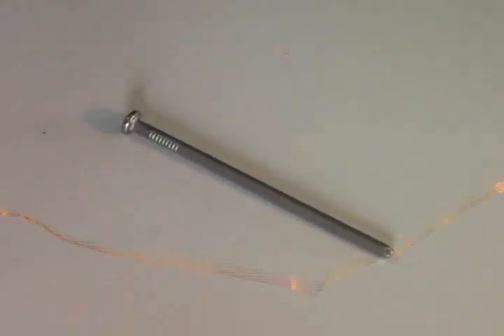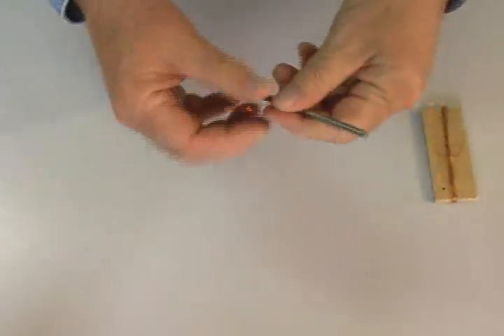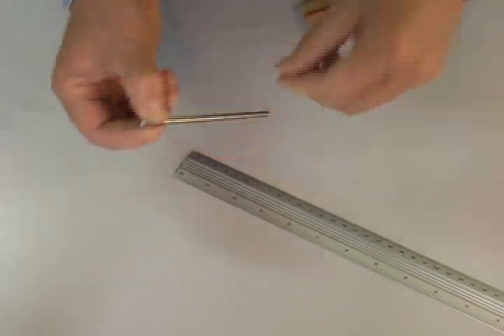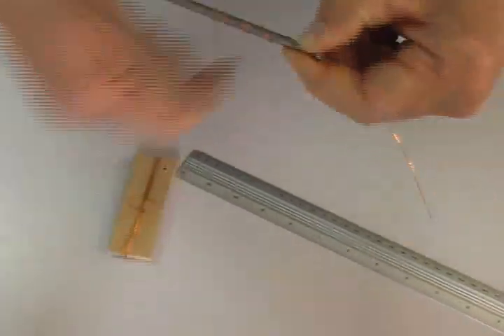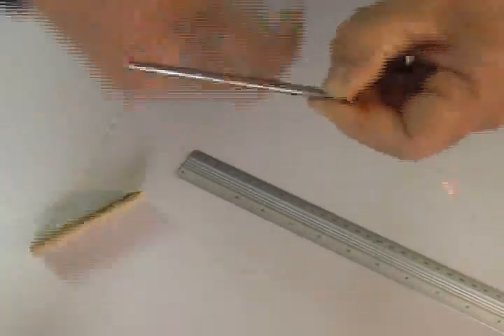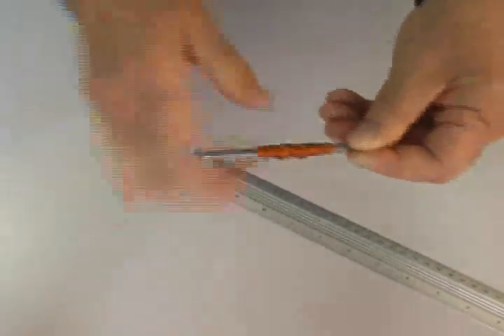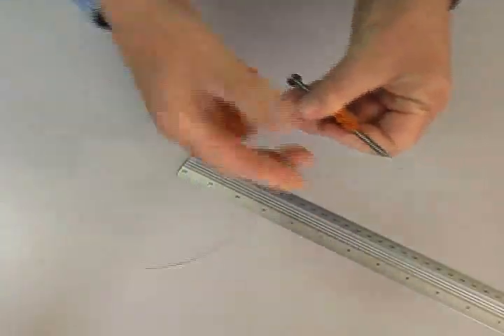The first step is to wind all of this wire onto the nail. Start with one end sticking out about 15 centimeters. Be sure to leave this end exposed. The winding doesn't have to be neat, but make sure you keep winding in the same direction. Cover about one half of the nail with the copper wire. When finished, leave the other end of the wire sticking out, also about 15 centimeters.